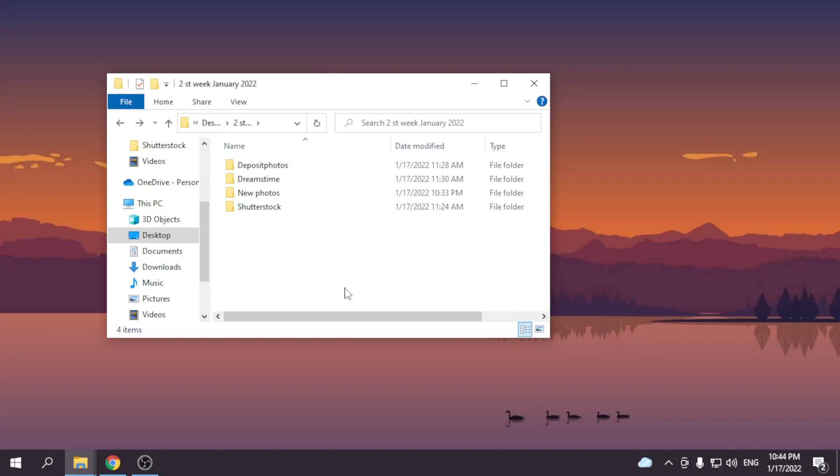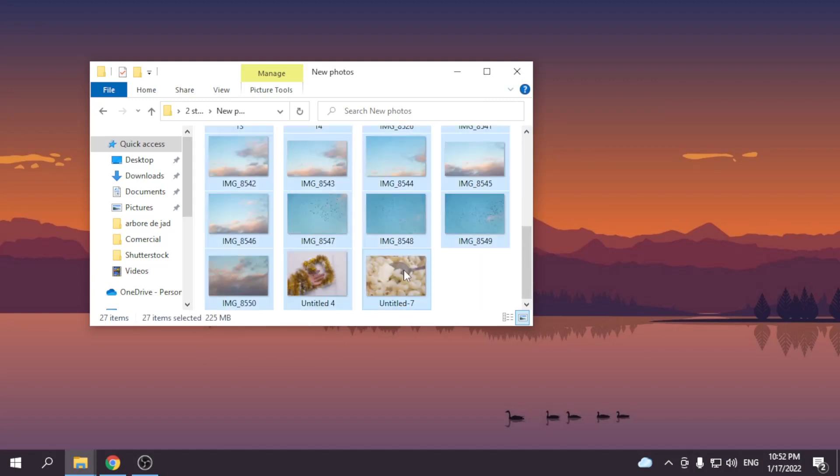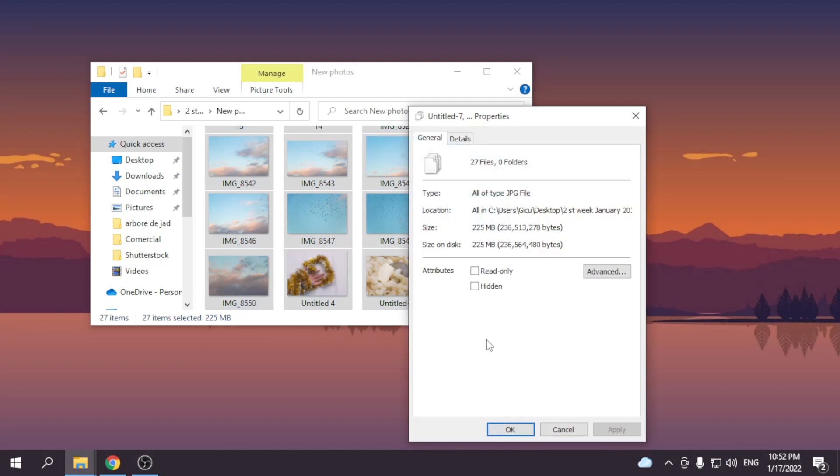Now I will show you the new photos which I made in the second week. First of all let's see how many photos I have here — well, 27 photos. I could do much more photos but I have no time.